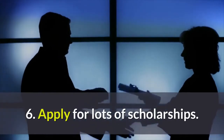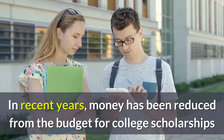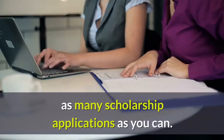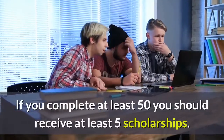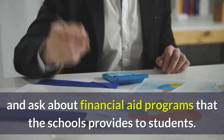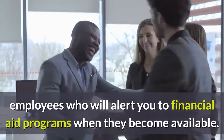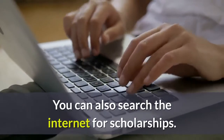6. Apply for Lots of Scholarships. In recent years, money has been reduced from the budget for college scholarships, so it is harder to get a scholarship. You can increase your chances of getting a scholarship by completing as many scholarship applications as you can. If you complete at least 50, you should receive at least 5 scholarships. Go to your campus financial aid office and ask about financial aid programs the school provides. Become friendly with the financial aid office employees, who will alert you to financial aid programs when they become available. You can also search the internet for scholarships.